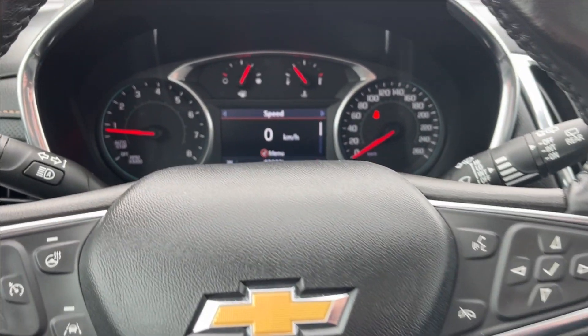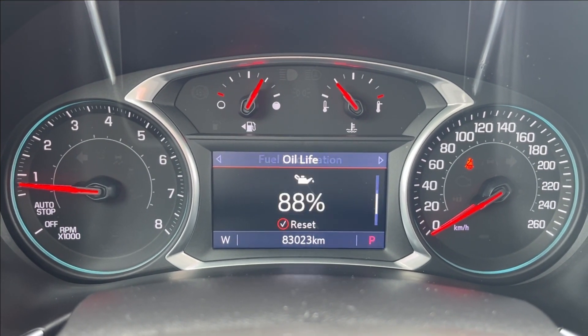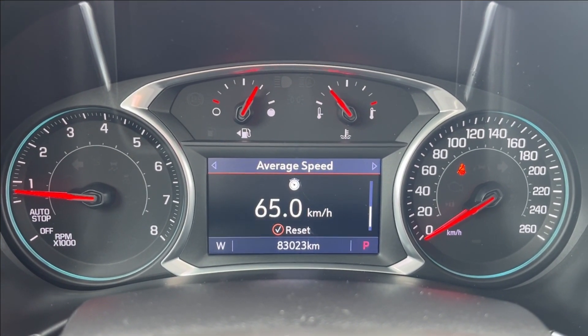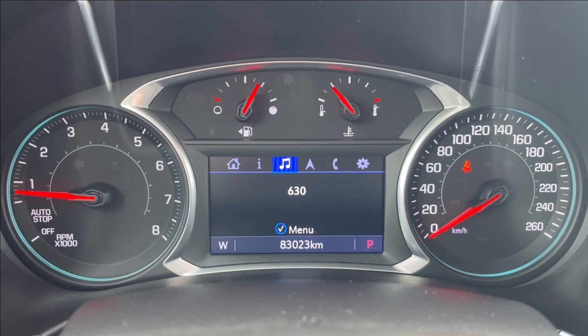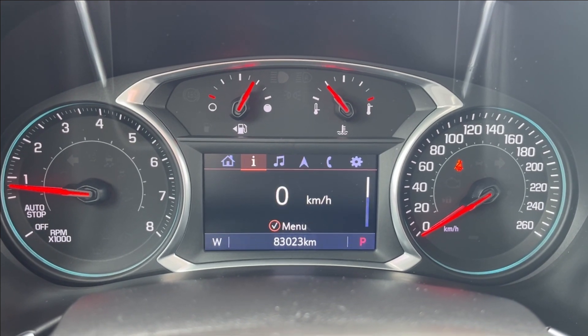On the right side of the steering wheel is voice recognition and the odometer cluster control. With the odometer cluster control you can pretty much access your trip information, including your fuel, oil life, tire pressure, average speed, and timer. You can also access your music, navigation, Bluetooth connectivity, and other settings as well.